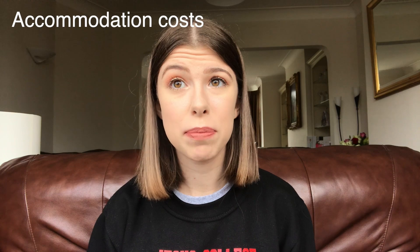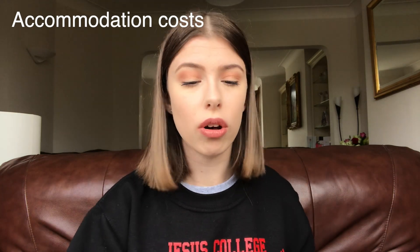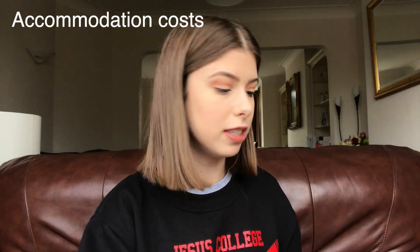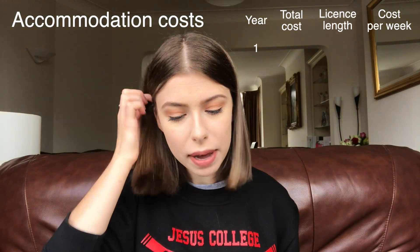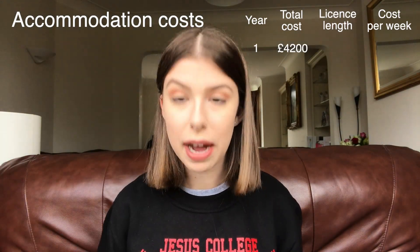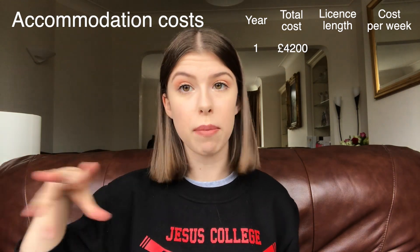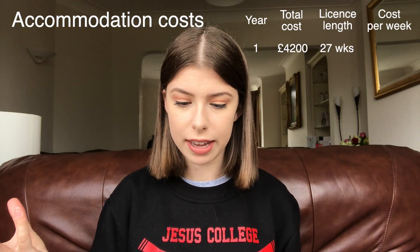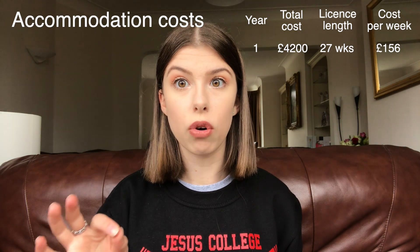Accommodation can vary between universities and even colleges within Cambridge. Let me get my laptop out with the figures. In my first year, I spent £4,200 on my accommodation. It was a short licence and I had to move out my stuff in a holiday, so I only had the room for 27 weeks that year, which worked out at £156 per week.